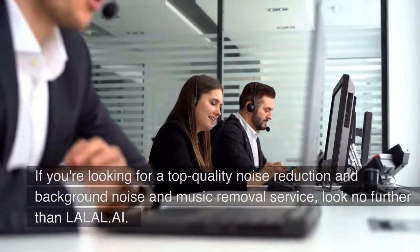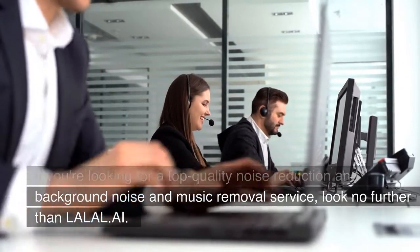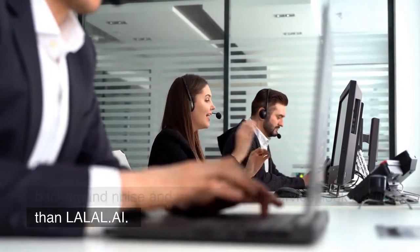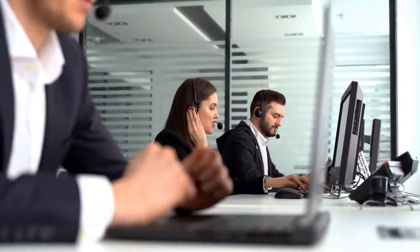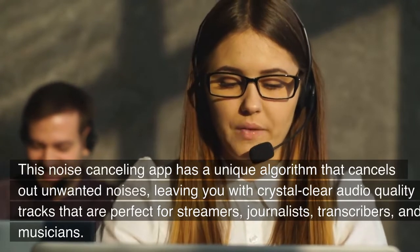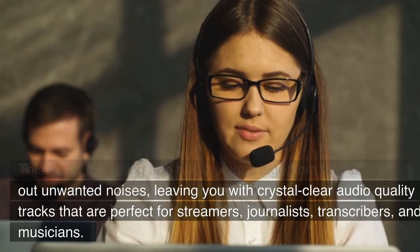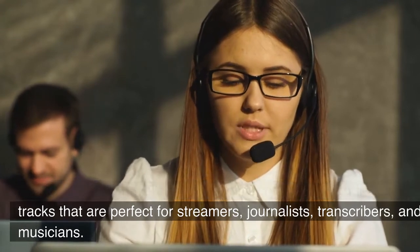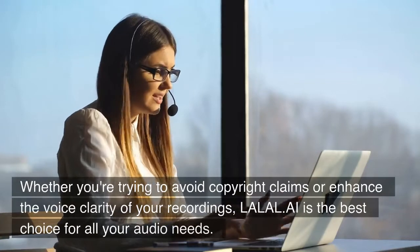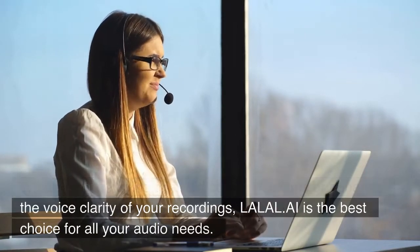LaLal AI. If you're looking for a top-quality noise reduction and background noise and music removal service, look no further than LaLal AI. This noise-canceling app has a unique algorithm that cancels out unwanted noises, leaving you with a crystal-clear audio quality track that is perfect for streamers, journalists, transcribers, and musicians. Whether you're trying to avoid copyright claims or enhance the voice clarity of your recordings, LaLal AI is the best choice for all your audio needs.